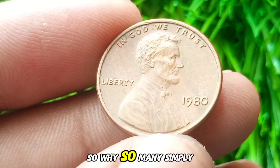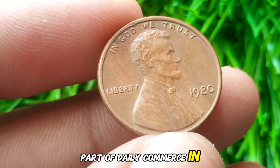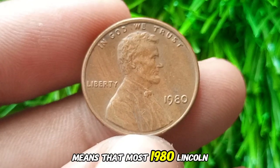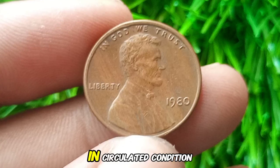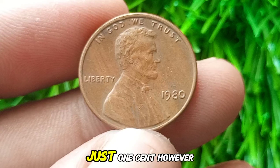Why so many? Simply put, pennies were and still are a vital part of daily commerce in the US, from buying candy to paying for public transportation. This high mintage means that most 1980 Lincoln cents aren't rare. In circulated condition, these pennies are usually worth their face value — just one cent.